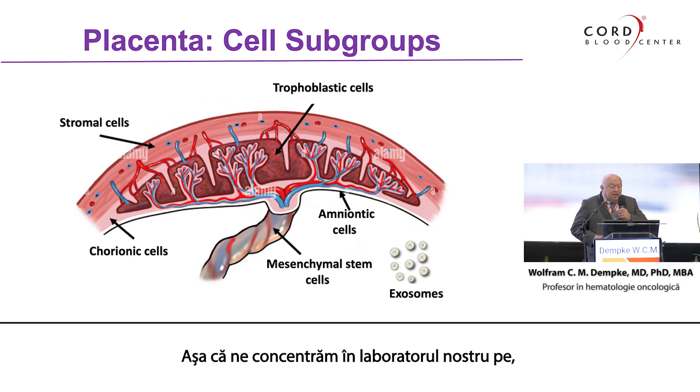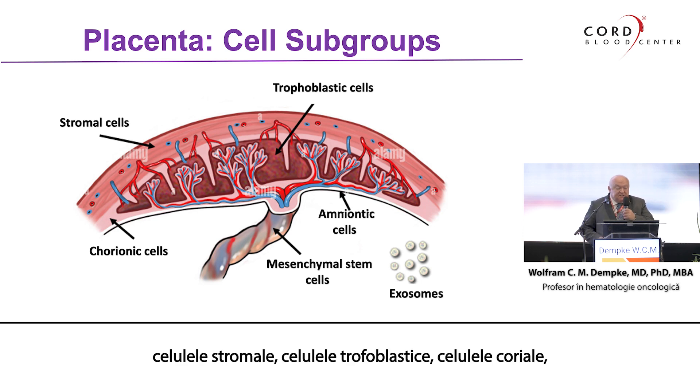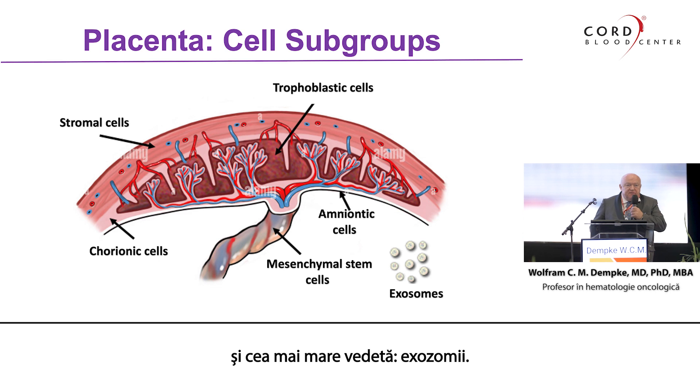We are focusing in our lab on, in total, six different parts of this organ: the stromal cells, trophoblastic cells, the chorionic cells, the amniotic cells, mesenchymal stem cells, and the latest addition in this concert — the exosomes.